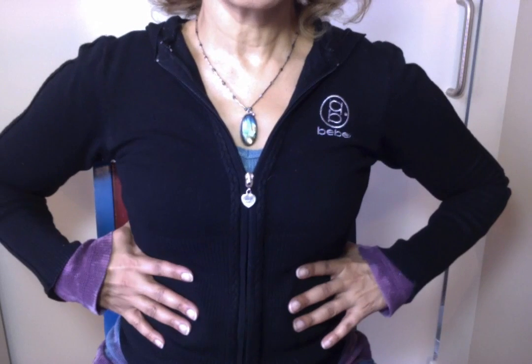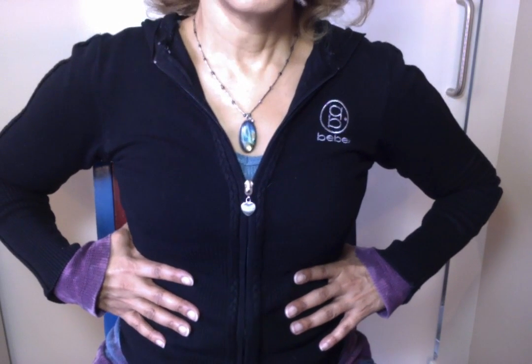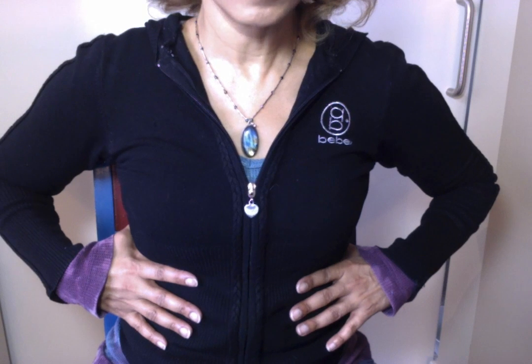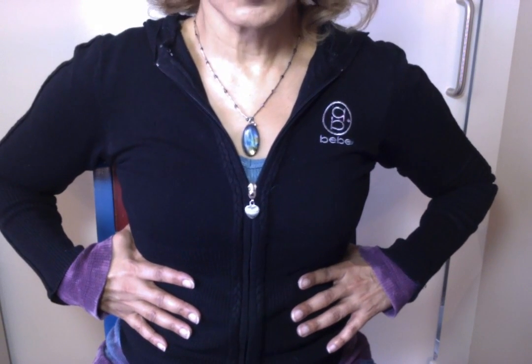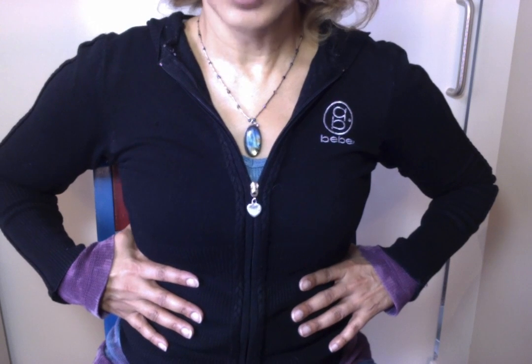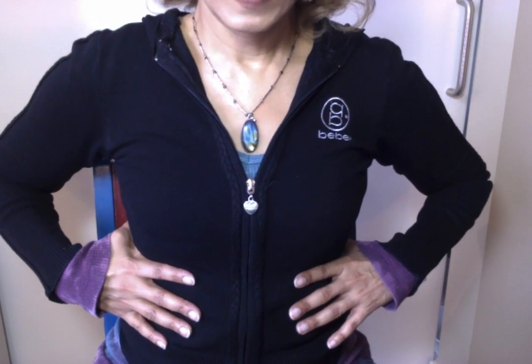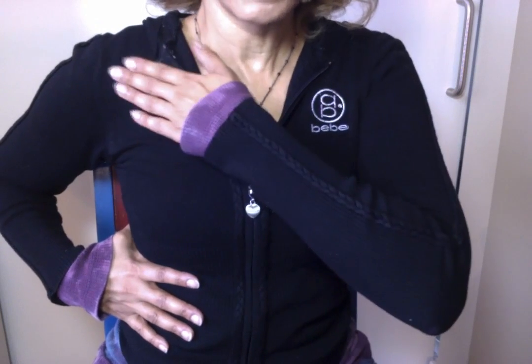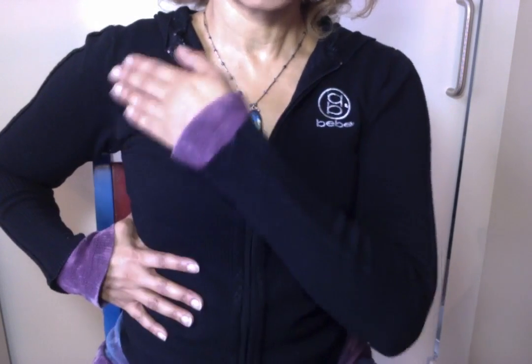I'm going to switch the camera for a moment so that you can see the difference. Here's me breathing with shoulder breath. Hear all the sound that makes. I'm using my shoulders to pull up and down — it's called shallow breathing. That's shallow breathing. I'm using this part of my body to breathe.